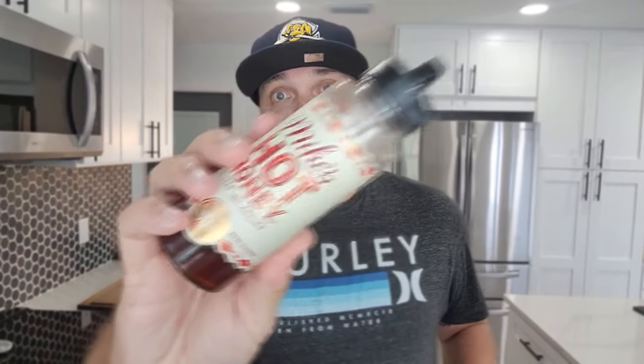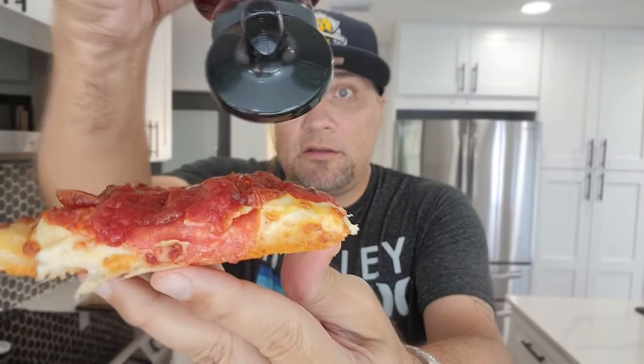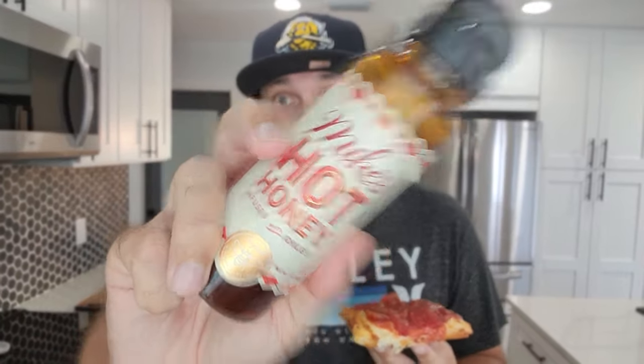Bonus footage. Mike's Hot Honey. We are trying some Mike's Hot Honey on this middle slice of Detroit-style pie right here. Let's go. I mentioned in a video a couple weeks ago that every kitchen in America should have Mike's Hot Honey — it goes on everything. Let's take a bite. Pick it up a notch.